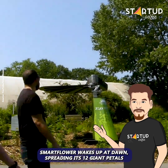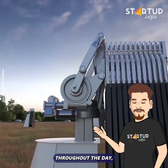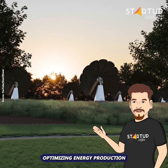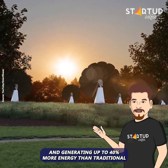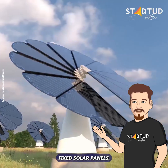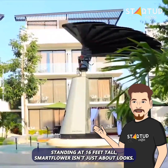Smart Flower wakes up at dawn, spreading its 12 giant petals to start collecting solar energy. Throughout the day, it follows the sun with its dual-axis tracking system, optimizing energy production and generating up to 40% more energy than traditional fixed solar panels.